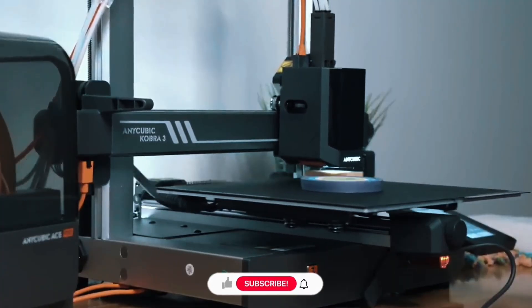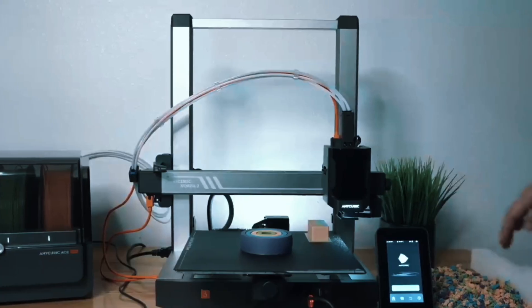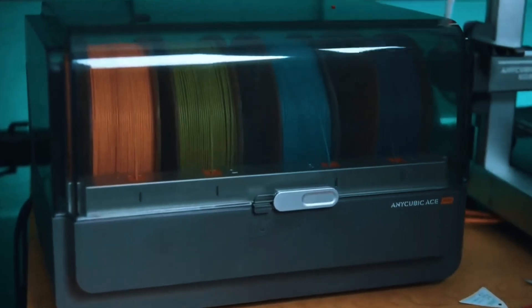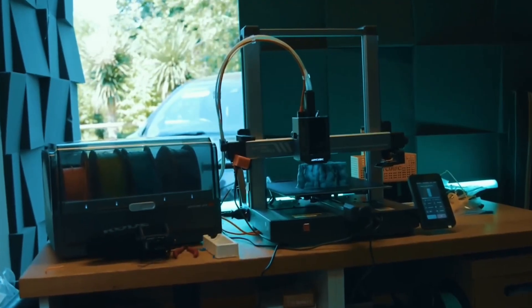Print a standard boat in just over 11 minutes. Control everything from your phone — slice, color, and monitor in real time. With LAN mode and remote access, it brings a whole new way to play and print. Advanced features like vibration compensation and pressure-controlled extrusion deliver smoother prints.